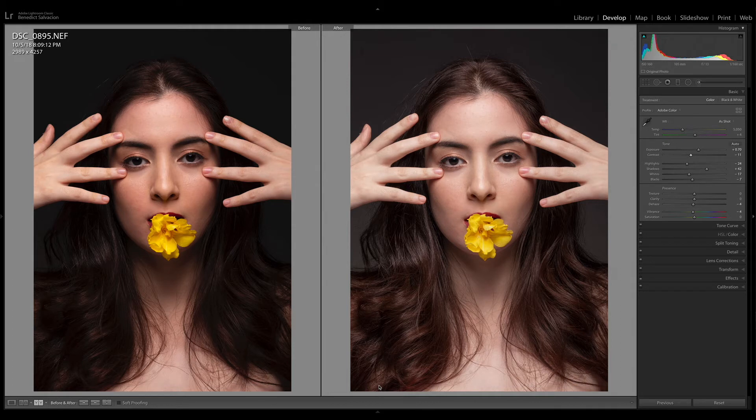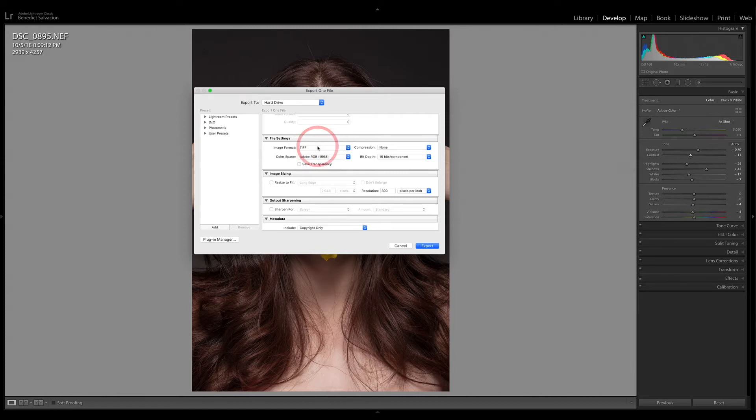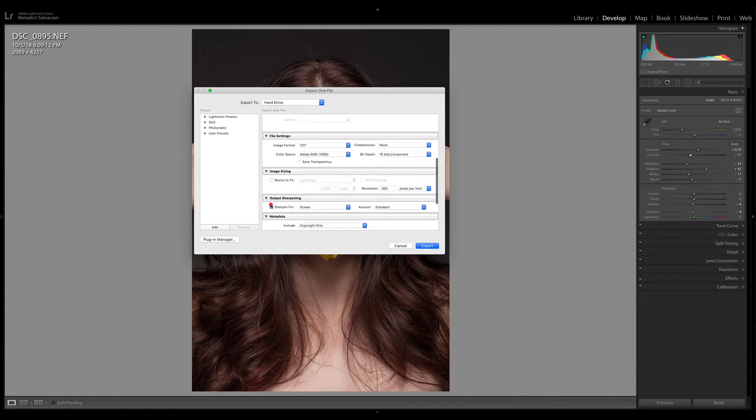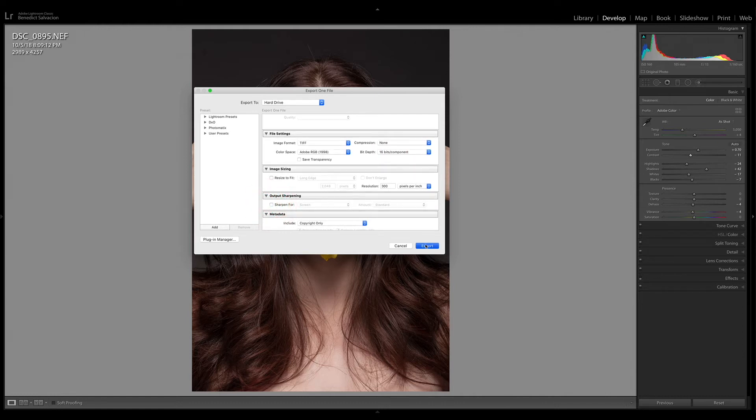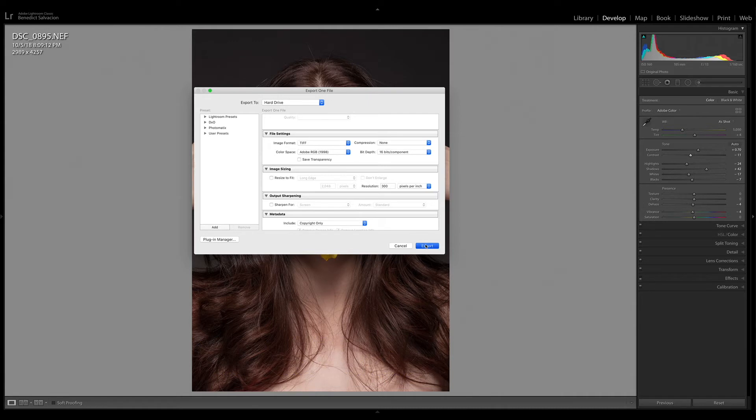I don't do any skin retouching here in Lightroom — I always do that in Photoshop. Upon transferring, the file settings I use are: TIF format, because it preserves all the details of your picture going into Photoshop; Adobe RGB, because it gives you a wider color spectrum; and 16-bit, which gives you more leeway in adjusting your photos in Photoshop. I also don't do sharpening here — I always sharpen at the very last part of editing. That's very important to know before moving forward.